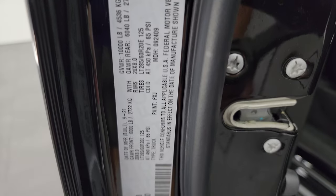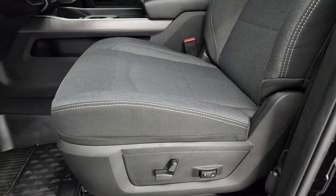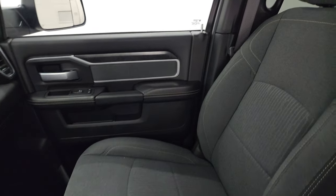No Canadian trucks here. Checking the VIN sticker and the tire and loading information sticker.